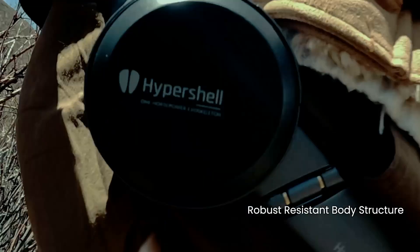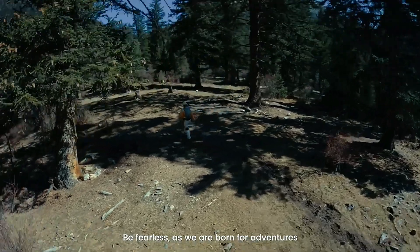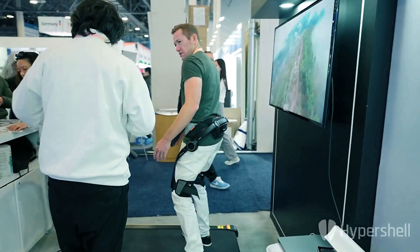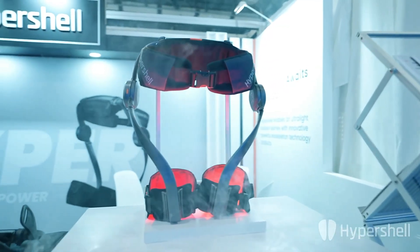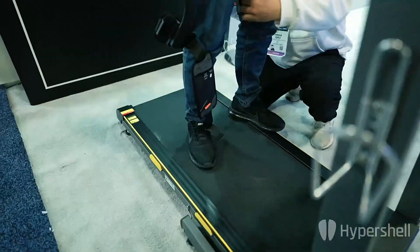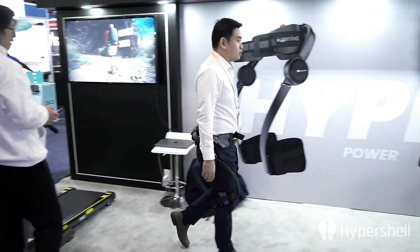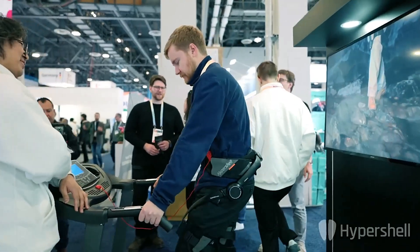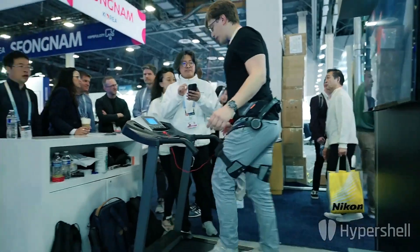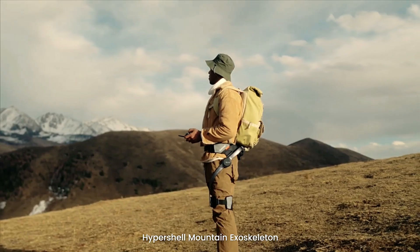Its IP54 rating ensures it can withstand harsh environmental conditions, adding to its appeal for outdoor adventurers. Feedback has highlighted the exoskeleton's transformative impact, with many expressing enthusiasm for its innovation and affordability. The HYPERSHELL AI Exoskeleton represents a significant leap forward in outdoor exploration, promising to redefine how people engage with nature by enhancing their mobility, comfort and overall experience.